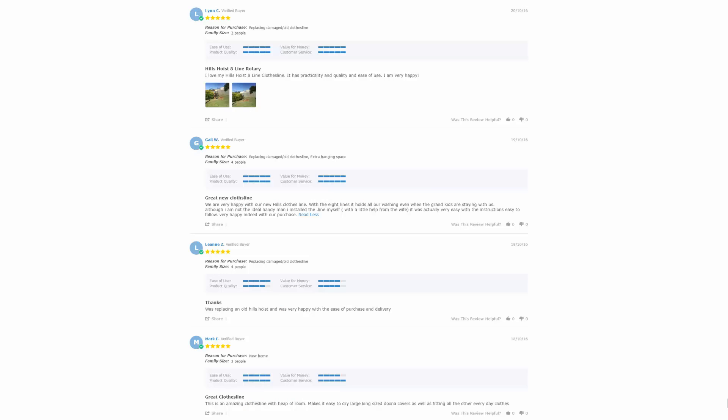With thousands of reviews available on the Lifestyle Clotheslines website, you can see what other people are saying about these products and whether they're going to be a great fit for your home or situation. As we've been operating for well over 12 years, there are thousands of reviews to check out — be sure to look under the product pages, as the reviews are generally situated just under the product description area.